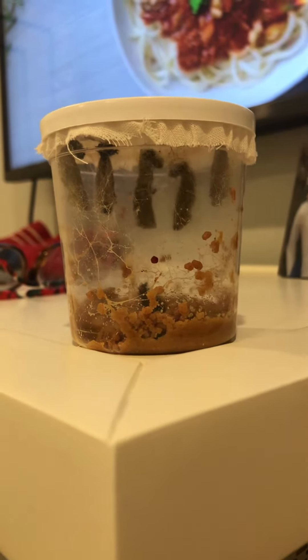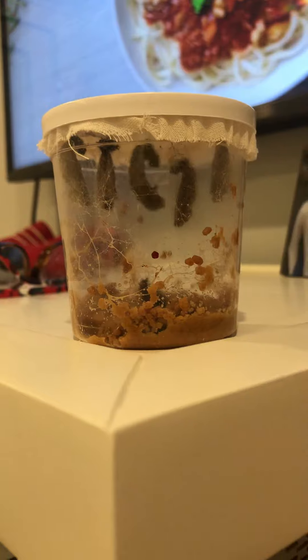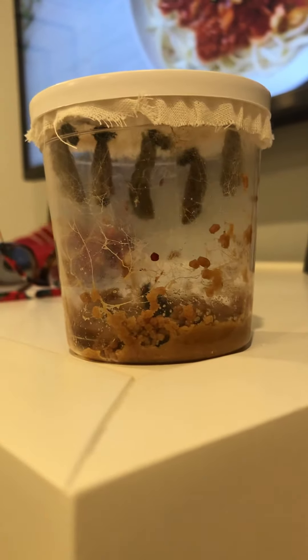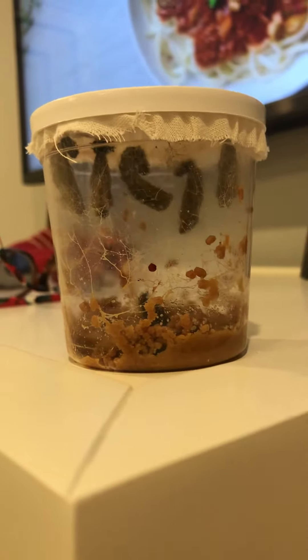Hi friends. I just wanted to show this to you. This is a caterpillar in the process of making himself into a chrysalis. Be really nice and quiet so we don't disturb him.